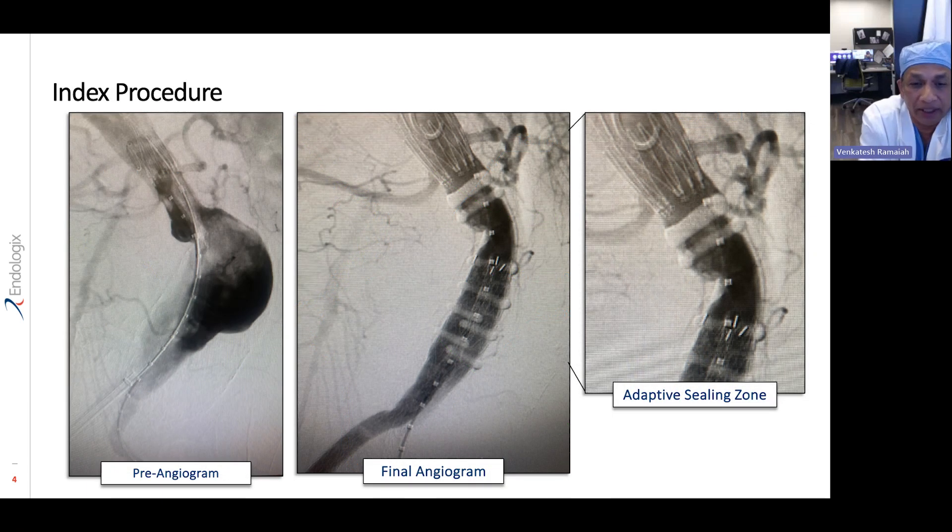Here are the intraoperative pictures, which clearly highlight the features of this particular endograft. It's easy to get this device up because it is the lowest profile available on the market. It also allows us to land the graft right at the level of the lowest renal artery. If you look at the middle picture, you'll see the right renal — the left renal is a little higher. You can see the markers of the endograft are completely parallel to the neck of the aneurysm, with absolutely no deviation in angulation and no parallax. The sealing rings of the aneurysm are seated right at the level of the lowest renal artery and are completely adaptive to the neck of the aneurysm.